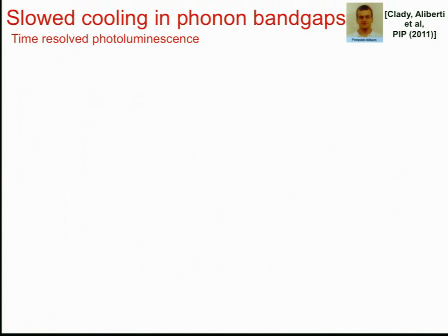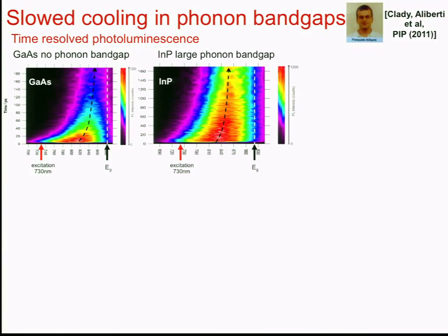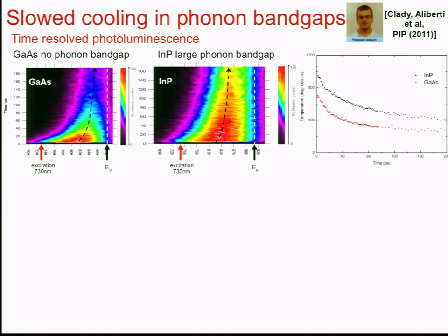Looking at evidence for slowed carrier cooling using time-resolved photoluminescence, some work carried out jointly at the University of Sydney and our group shows slowed carrier cooling in indium phosphide compared to gallium arsenide. Indium phosphide shows much longer hot carrier lifetimes, and plotting carrier temperatures by fitting a Boltzmann thermal distribution shows indium phosphide has higher carrier temperatures at all times compared to gallium arsenide, indicative that the phonon bandgap of indium phosphide is responsible. Importantly, they have about the same electronic bandgap, which is why that comparison was chosen.